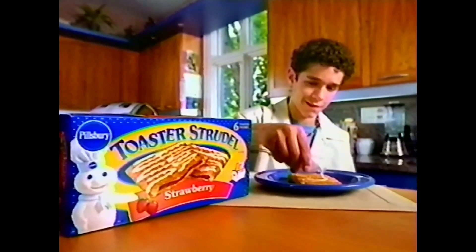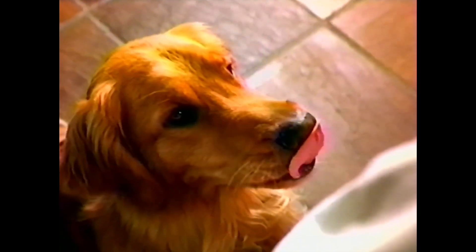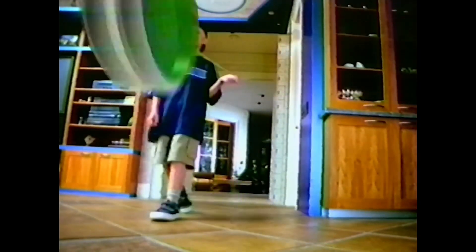Slow things down with Pillsbury Toaster Strudel. Creamy squeeze-it-yourself icing. Gooey, fruity filling. And layers and layers of light, flaky crust let you slow down when you eat up.